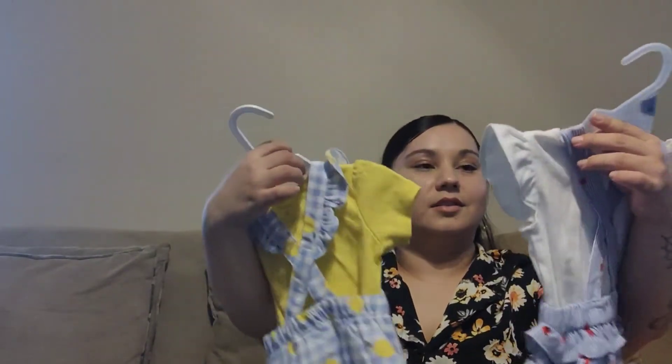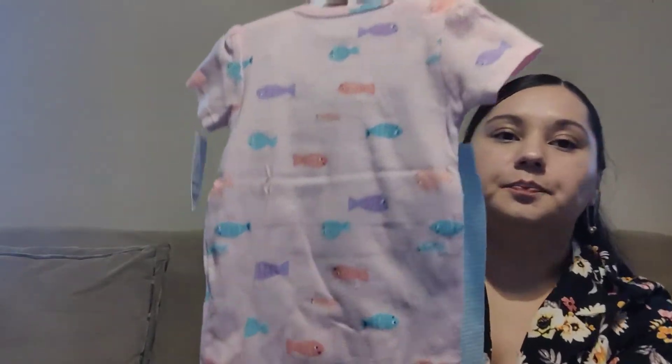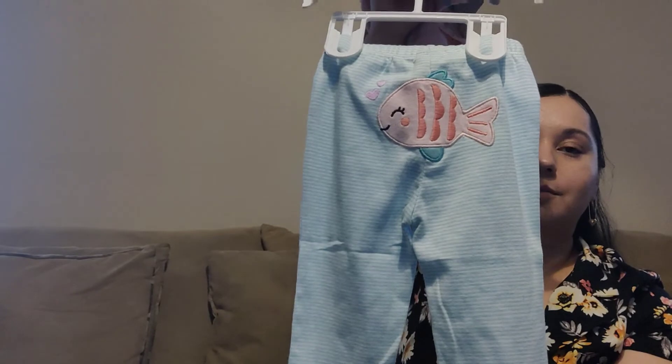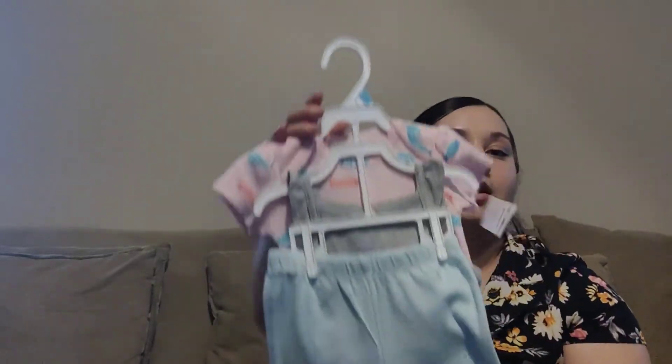Those were the ones I was saving. My last one here is also one of my favorites — this three-piece set with little fishies. It has little pants with a little fishy on the butt, and this one here is like a little muscle shirt with fishies on it. So yes, this is the last one, guys!